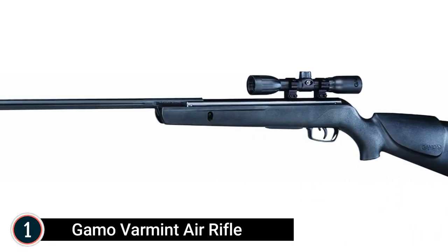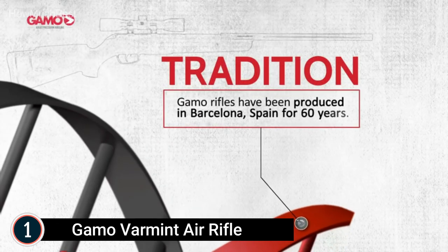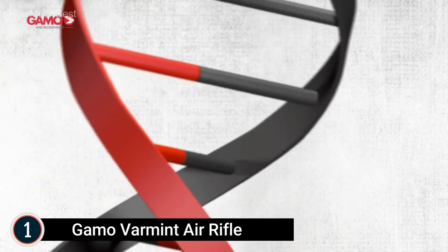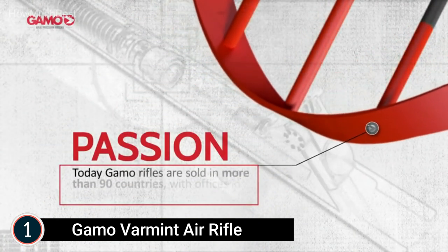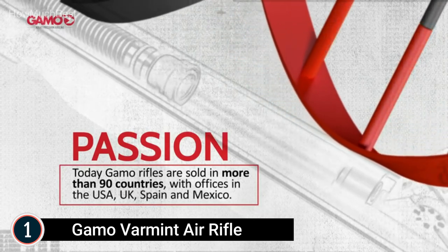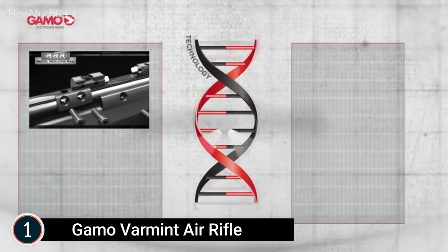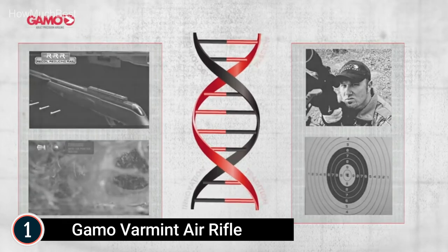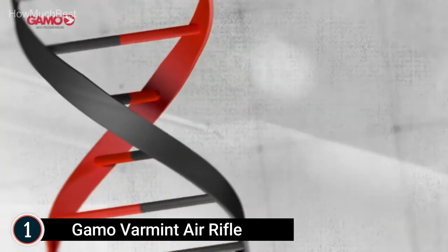The top pick on our list: the Gamo Varmint Air Rifle. .177 caliber pellet, single-cocking break barrel. The Varmint features a durable spring piston delivering 1,250 FPS of muzzle velocity with Gamo PBA Platinum Pellets. Fluted polymer-jacketed gun-steel barrel, grooved cylinder rail, 4x32 shockproof scope, Gamo trigger with adjustable second stage, synthetic ambidextrous all-weather stock with rubber recoil pad. Lightweight design.